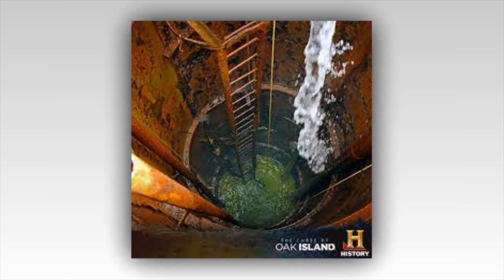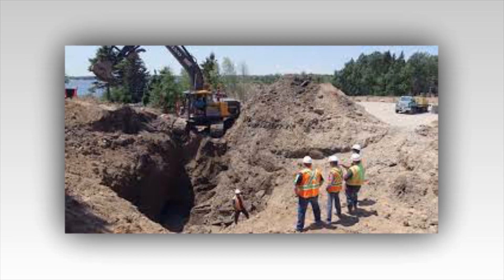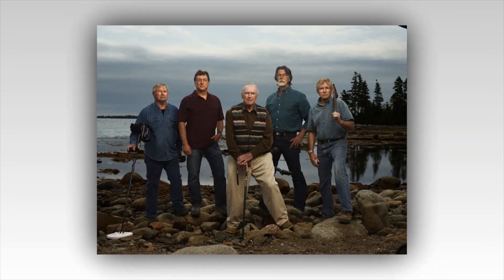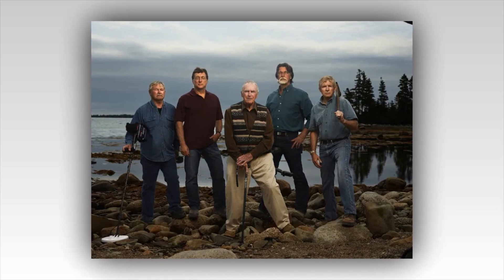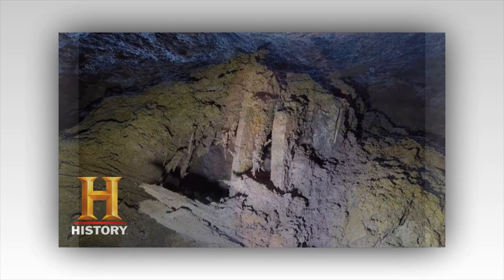Curse of Oak Island is looking into the garden shaft. The guys found a tunnel that looks like it heads straight to the garden shaft. This is a big deal because this was an area of interest for years. At one time, people dismissed the garden shaft as a searcher shaft, but that might not be true. When gold was found in the water around that area, the guys determined it was more than just random flakes. There had to be more around there, and that opened up the idea of searching these tunnels again.